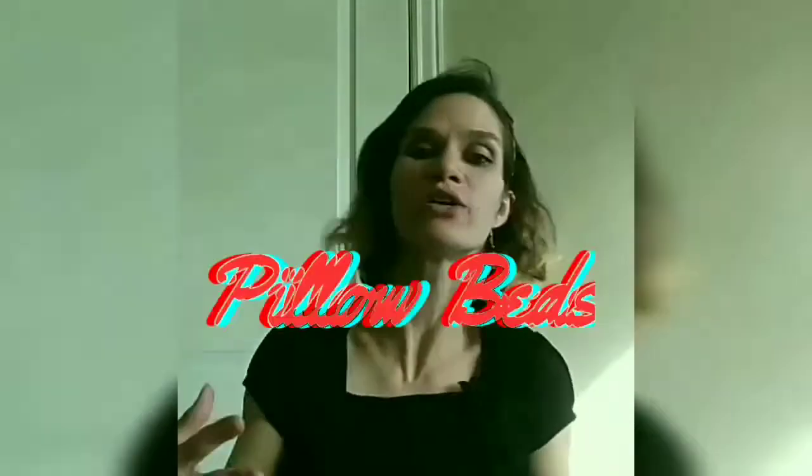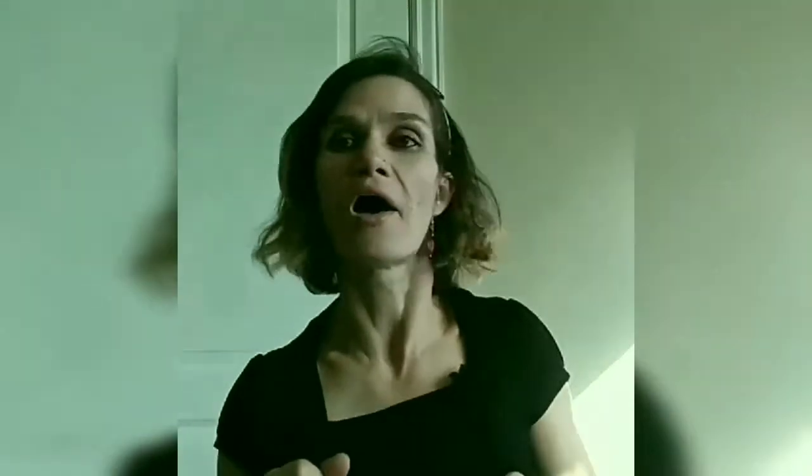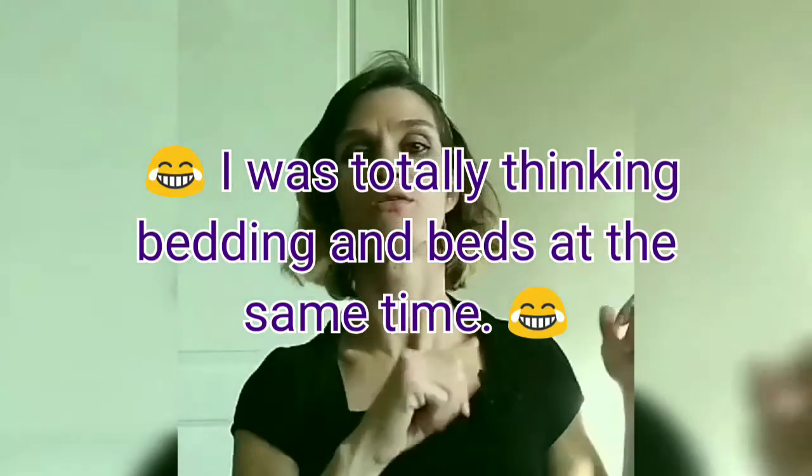Do you guys out there have a clue about pillow beds? Do-it-yourself pillow beds. I came up with this brilliant idea a few months ago to convince my children to throw away their beds and I would use my awesome sewing machine and this cool idea that I saw on Google Images to make these pillow beds to take up less space, also so they can be completely machine washable.